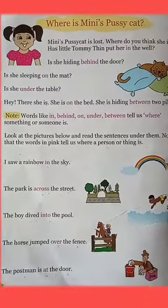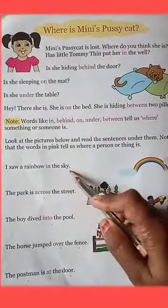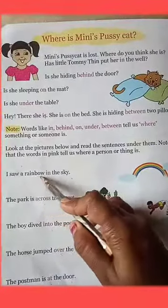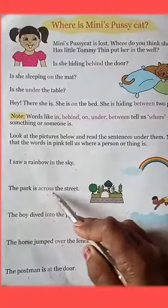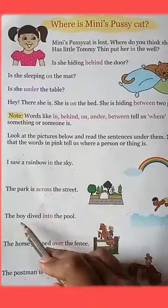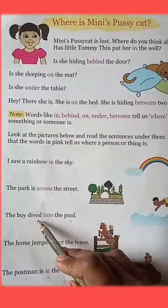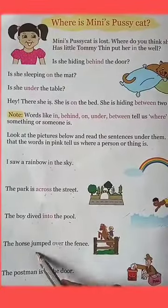Look at your book. I saw a rainbow in the sky. Where did I see a rainbow? I saw a rainbow in the sky. The park is across the street. Where is the park? The park is across the street. The boy dived into the pool. Where did the boy dive? Into the pool.